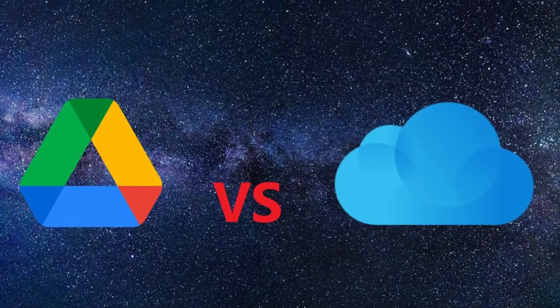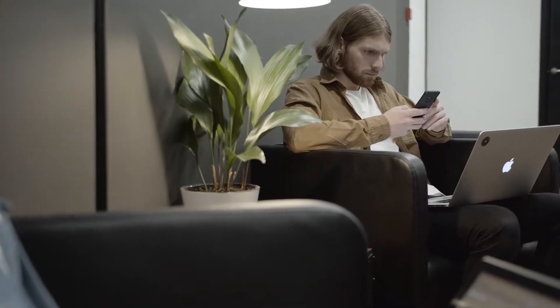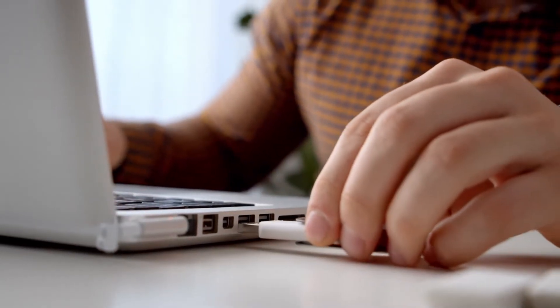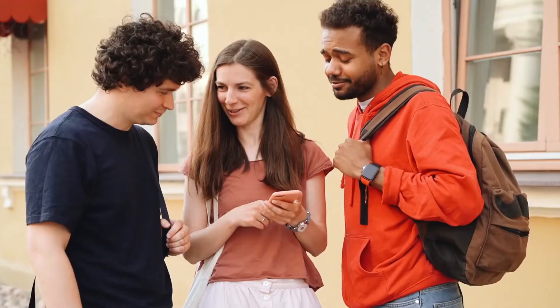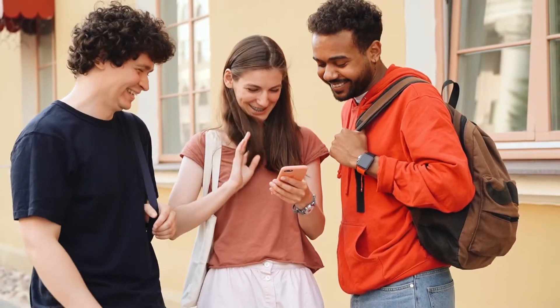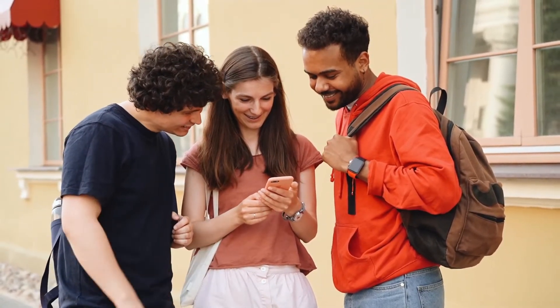Google Drive vs. iCloud. It's not uncommon for most people to prefer cloud storage rather than the conventional hard drive, since it provides convenience and an overall better working experience. But choosing the right cloud service is not quite easy. That's why after watching this video, you'll learn and discover which cloud storage service suits you best.